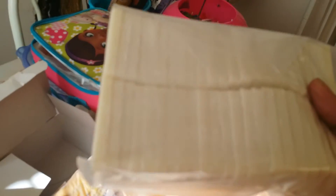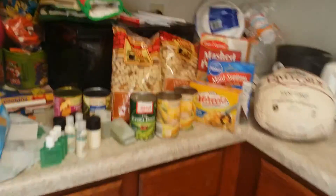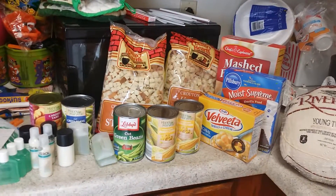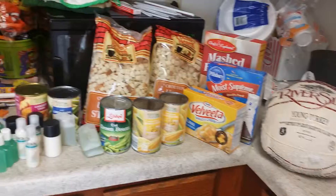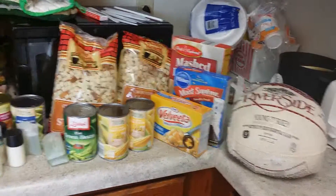And a box of soap — always need soap! Alright, thank you for looking at my Thanksgiving haul 2015. I hope you enjoyed it, bye bye!